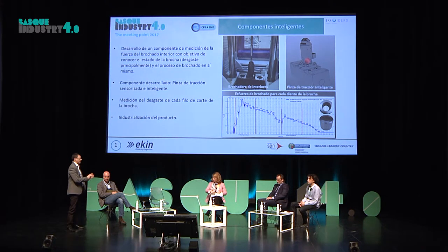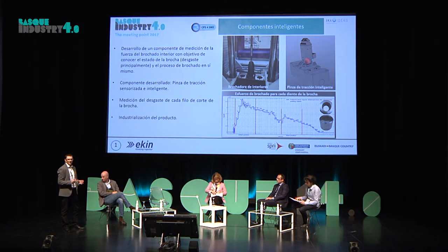El 80% de la actividad de ECKIN es fabricación de herramienta y el 20% es fabricación de máquina y herramienta. Le damos la solución completa al cliente: el cliente nos dice que quiere obtener este componente y nosotros le mostramos la solución en cuanto a herramienta y máquina para darle esa solución.